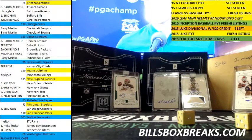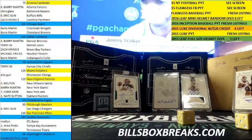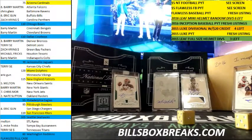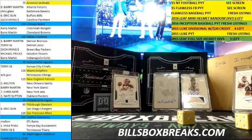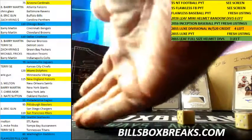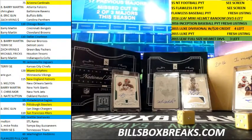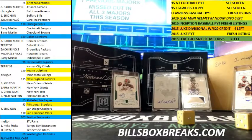Hi guys, Bill from BellsBoxBreaks.com doing a half case of 2015 Black and Gold, number 82. I want to wish you guys good luck. Don't mind this list here — this list is for a half case of Flawless, as you can see on the bottom it says Flawless, filling that up at the same time, so don't mind that. Alright, here we go.